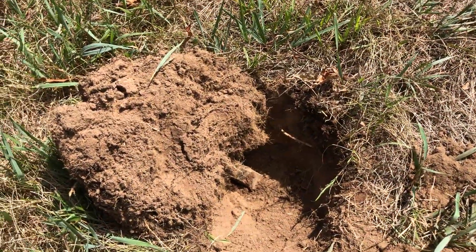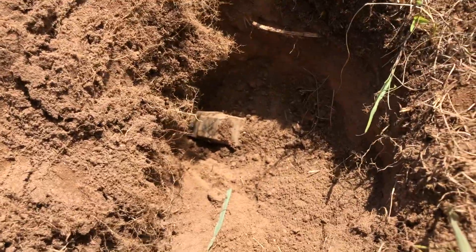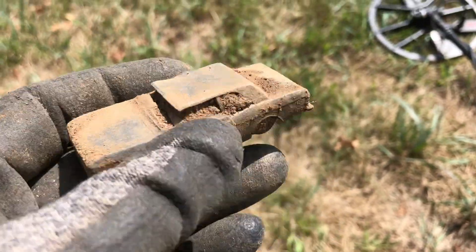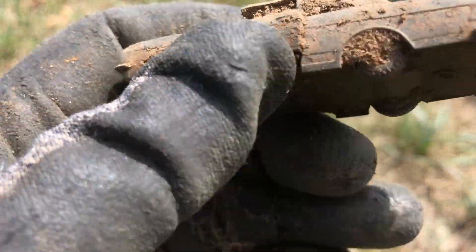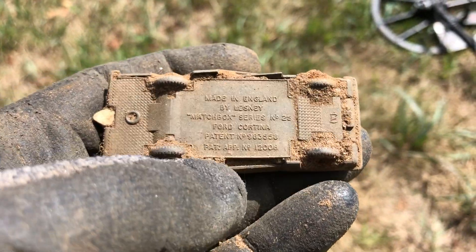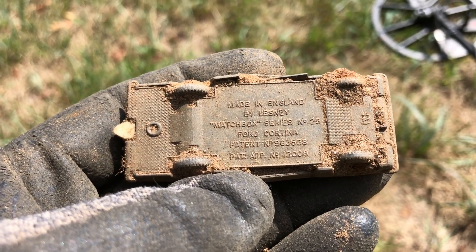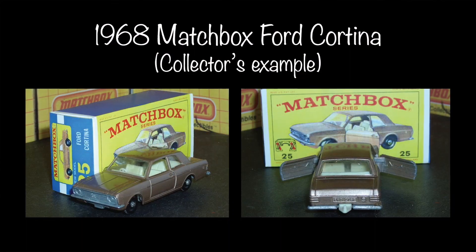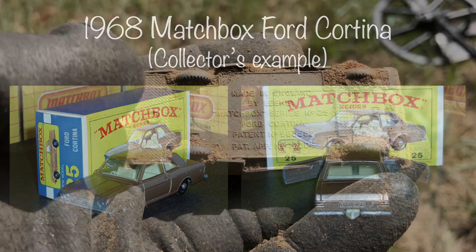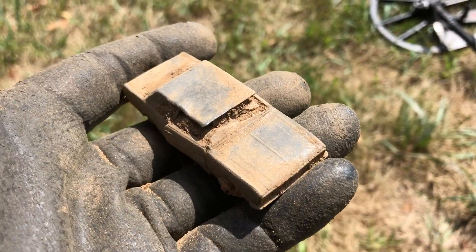I got a screaming 22 to 23 signal. Sounded tight like a coin, but I was wrong. Not what I was looking for, but it's what I'll get — a little toy car. Doesn't look that old. Made in England — Matchbox. Usually there's a date on here somewhere. I don't see one. Maybe I'm just blind right now, it's very hot. Into the pouch she goes.